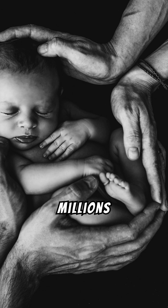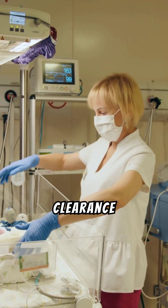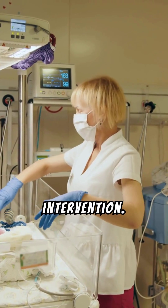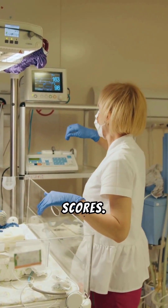This simple test has saved millions of lives by identifying babies who need urgent medical attention right away. If airway clearance or suction is needed, oxygen or positive airway pressure are needed, or any other intervention, it is given during this time based on the obtained APGAR scores.